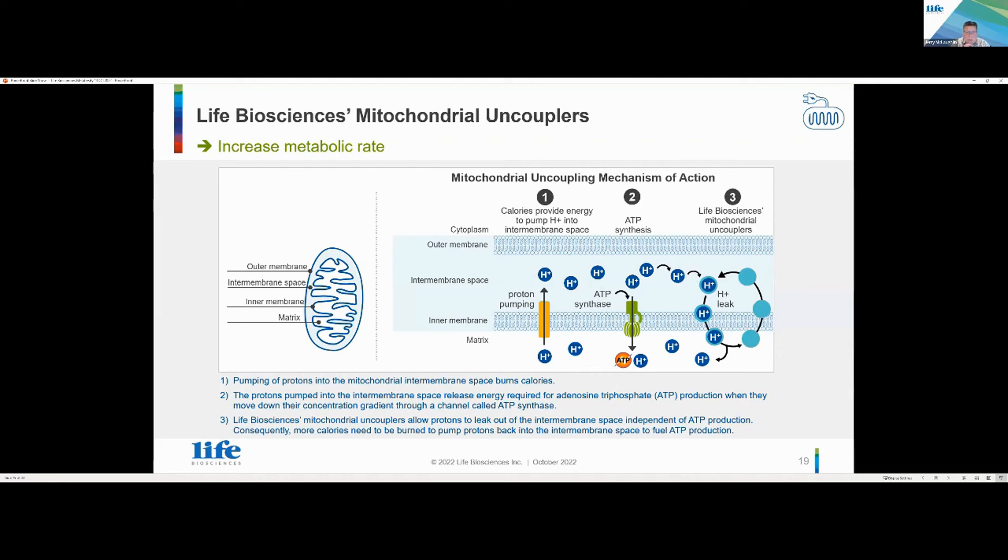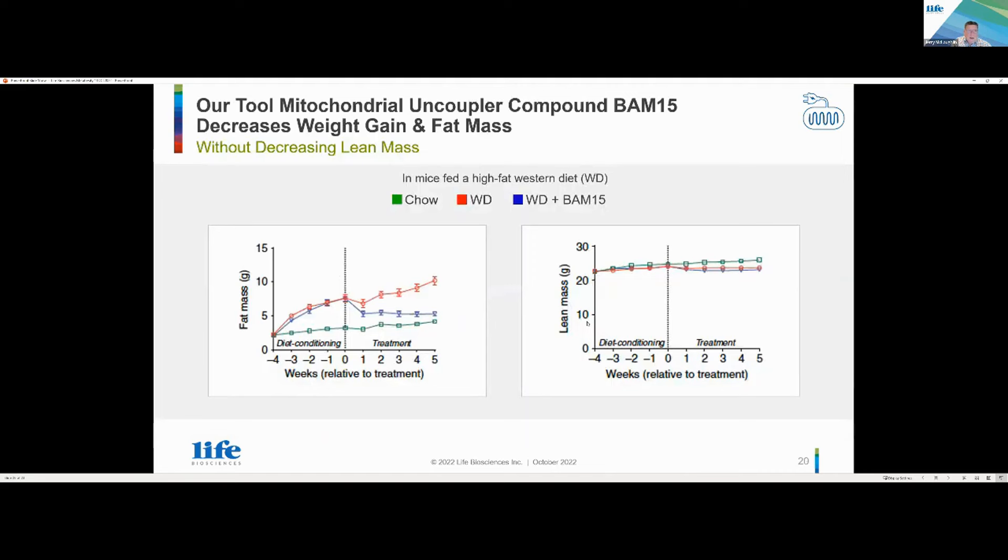By that mechanism, we're able to increase the metabolic rate. The real interest here is that if you look at the obesity space, almost exclusively the mechanisms are all about caloric restriction — reduction in intake. With mitochondrial couplers, you have the ability to enhance caloric burn. Not only as a monotherapy, but potentially as a combination therapy — that's the real interest here for mitochondrial couplers across a variety of metabolic disorders.